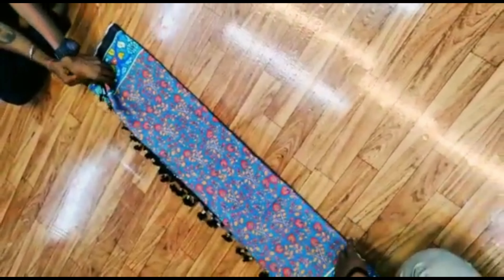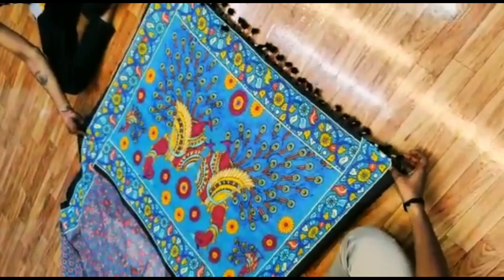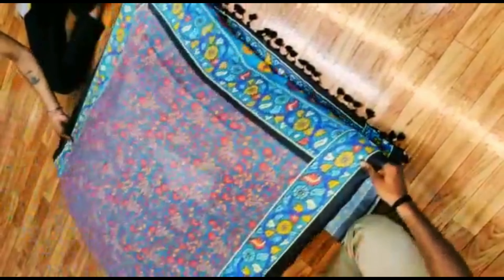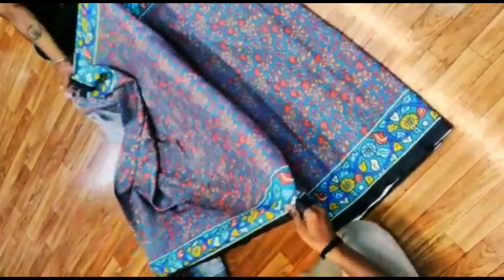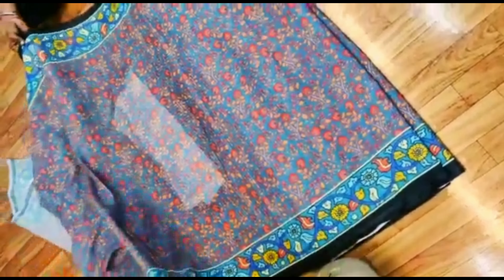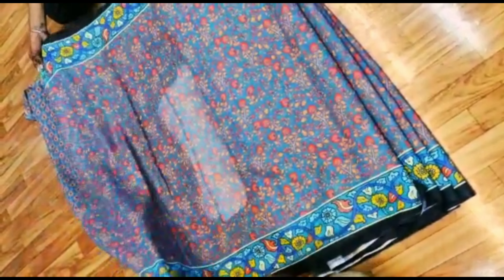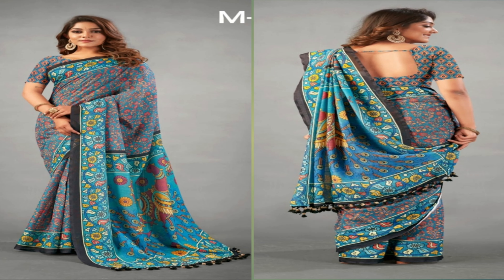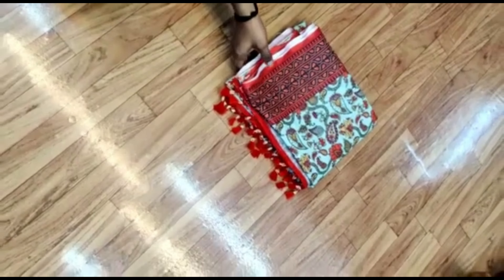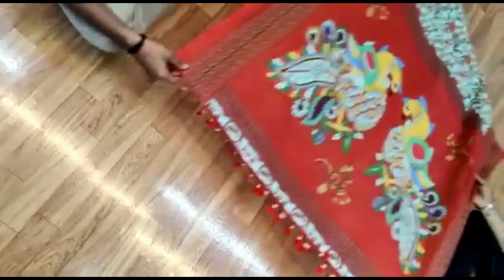Before we move to our collection, please do like our video and subscribe to our channel so that you will get notifications whenever we upload. Whatever saree you are seeing in the video is a pure linen blend saree with running blouse piece and with fancy tassels in the pallu. This saree costs just rupees 1700 with free shipping in India.